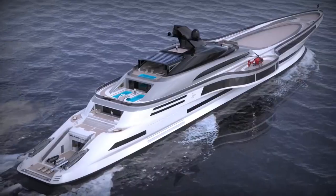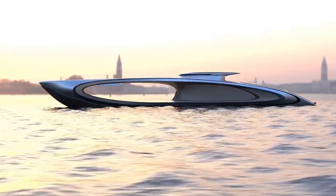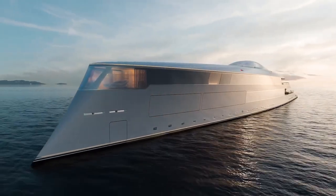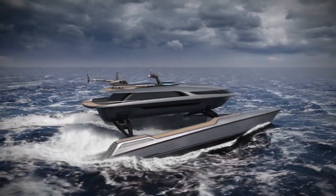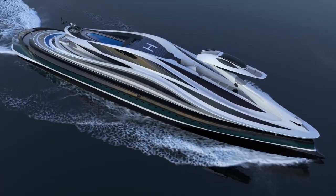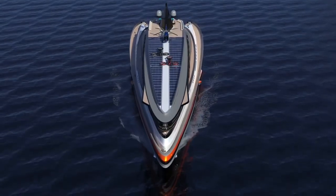Welcome to an extraordinary voyage as we unveil the top 10 extreme superyacht concepts that push the boundaries of luxury and innovation on the open seas. Stay with us till the very end as we explore Aqua's ocean-inspired elegance, Carante's pirate-themed allure, and Martini 7.0's social splendor. From ancient Roman grandeur with Prodigium to swan-inspired sophistication with Avantgardia, this thrilling journey promises to captivate your imagination. Let's start the countdown.